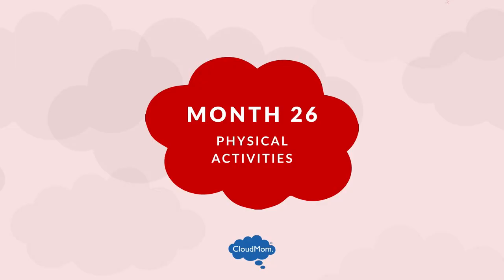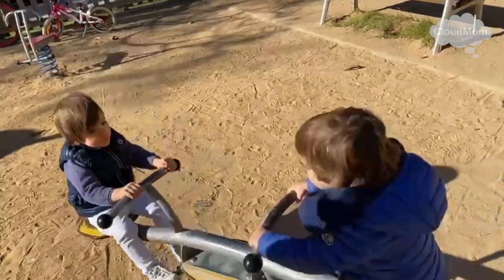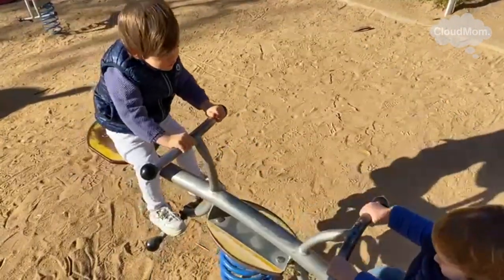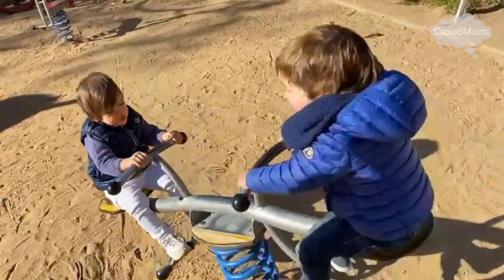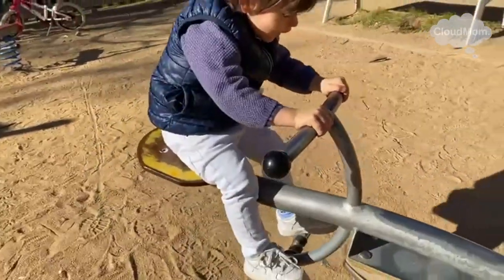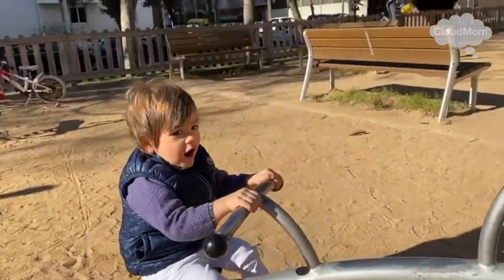Physical development when it comes to a 26-month-old toddler. At this stage, you should continue to see your toddler becoming more strong, becoming more agile, getting better at all the things they do every day at home and in the park. Here's a list of some good physical activities for a 26-month-old toddler.